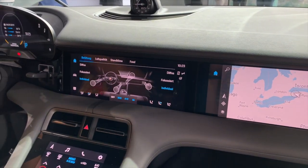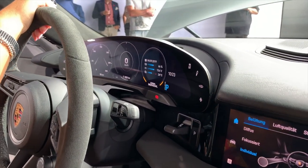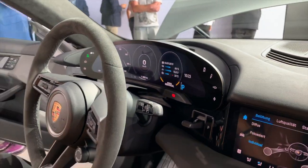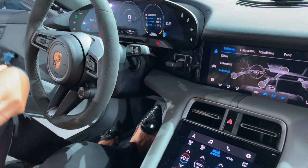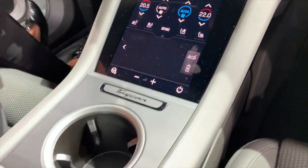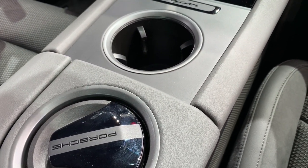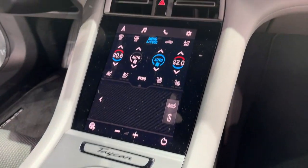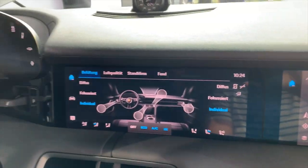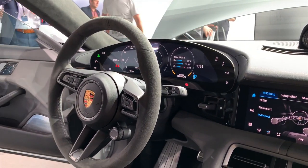Inside the Taycan, things take quite a departure from Porsches we're used to seeing. We sometimes criticize the Panamera, the Cayenne, and the Macan for having just way too many buttons in the center stack — here, pretty much the opposite thing is going on. They've ditched those long rows of buttons in place of screens: one display in front of the passenger, a huge digital display in front of the driver, and a few in the middle as well. We haven't had a chance to play around with these too much, but this is definitely previewing the future products for Porsche.